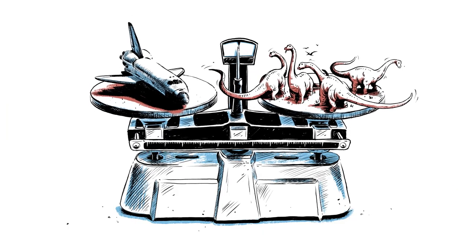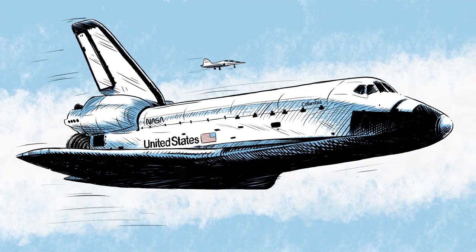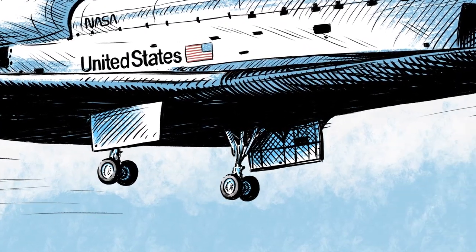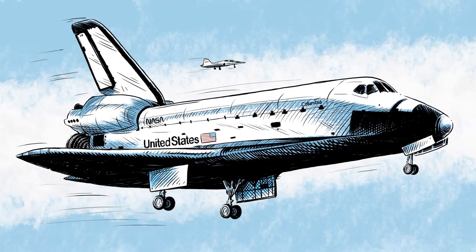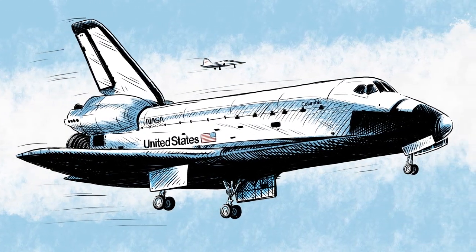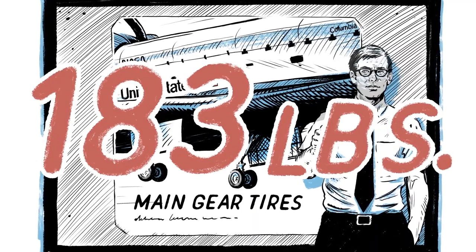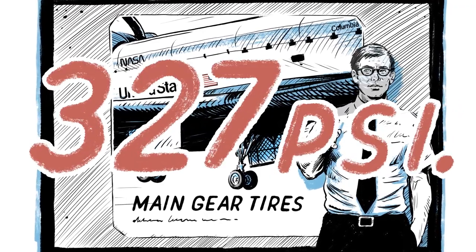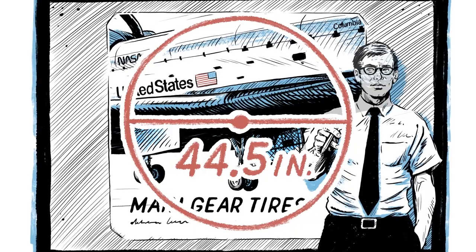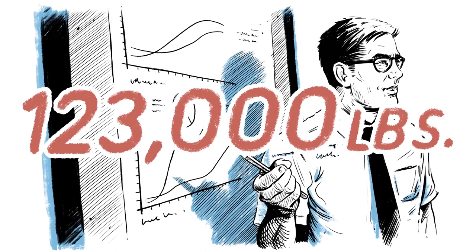Here's the thing about space shuttles — they're heavy. Really heavy. And the Columbia only had two sets of tires: a main landing gear set on the base, and a set of nose tires on the nose. Six tires landing 200,000 pounds at 200 miles per hour. The four main landing gear tires were 183 pounds, tubeless, inflated with nitrogen to 327 PSI, 44 and a half inches in diameter, wrapped in high-strength corded steel. They could handle 123,000 pounds of force each.